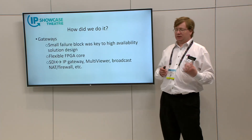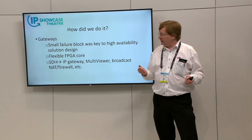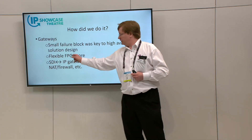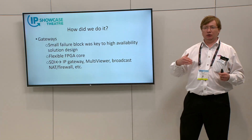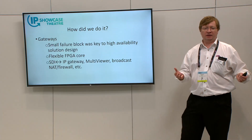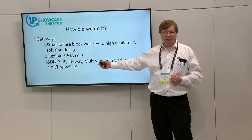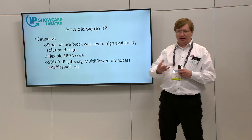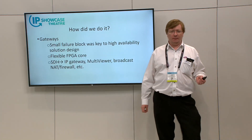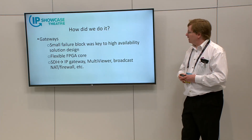A flexible FPGA core was a requirement for this customer. On one of the major events they delivered last year — the Wimbledon sports event — there was a requirement for more than 100 of these gateway cards with more than 1,000 channels of gateway function converting SDI to IP and IP to SDI. But the customer could see that for the 2019 and 2020 events, that requirement for gateways was going to reduce as they refreshed other parts of their system to native IP. So the cards that started as gateways can now have a new license loaded and be turned into a multiviewer or a broadcast NAT firewall to allow safe connection between IP trucks without risk of clashing IP addresses. Small modular cards gave them the best functionality, delivering a small failure block.